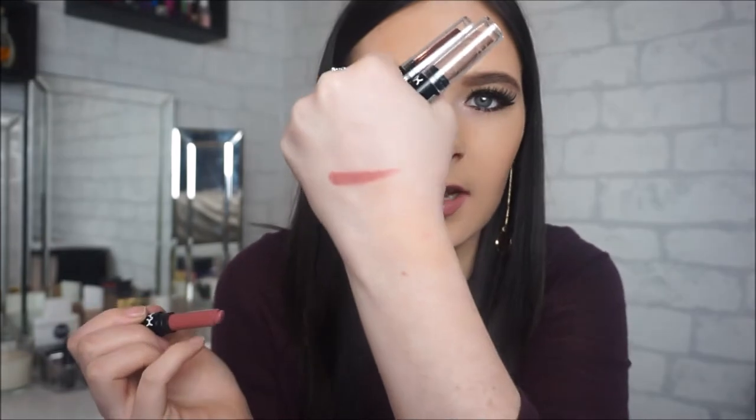Moving on to makeup items, I got three of the NYX High Voltage lipsticks. I got the shade Flutter Kiss, which is actually on my lips right now — it's quite a nice pinky mauve sort of colour. I'll do swatches, so that is Flutter Kiss.